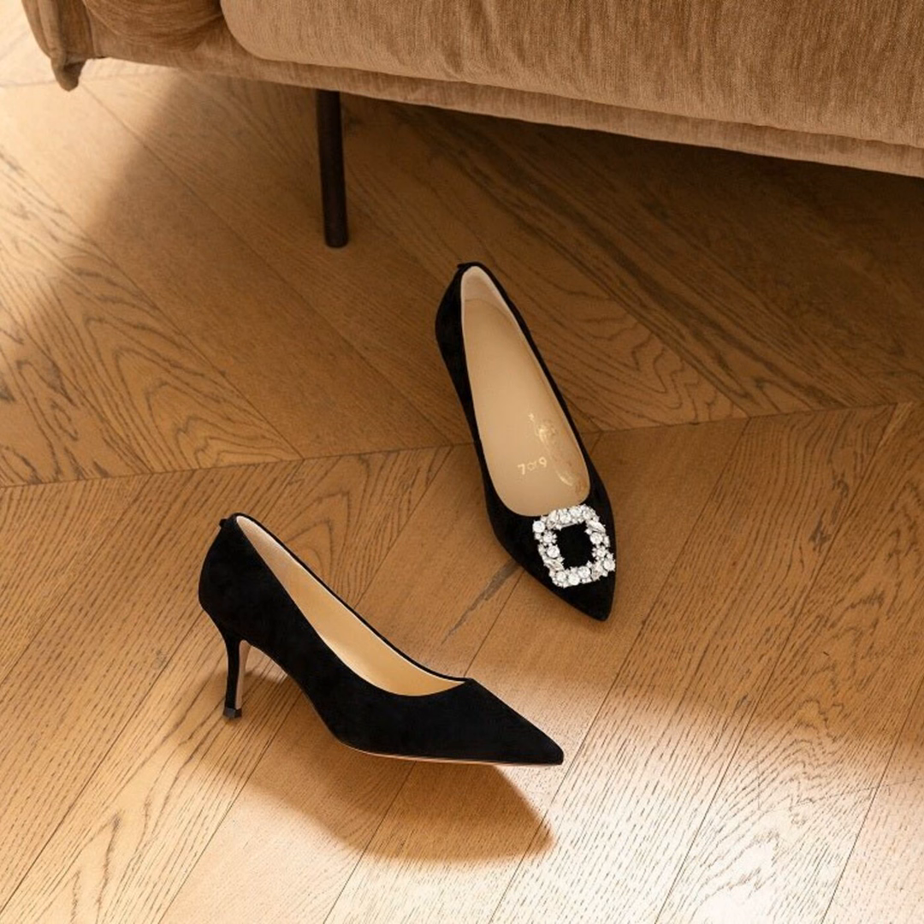Now I know some of you are diehard fans of showing off your pedicures with sandal-style shoes, but hear me out on why buttoning things up might actually be more practical. Closed-toe heels have some key advantages according to the article I came across.